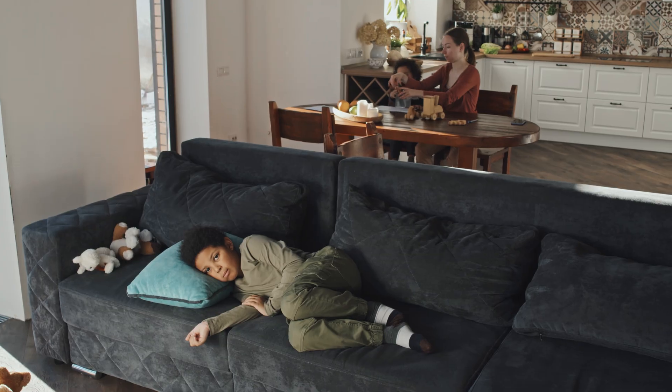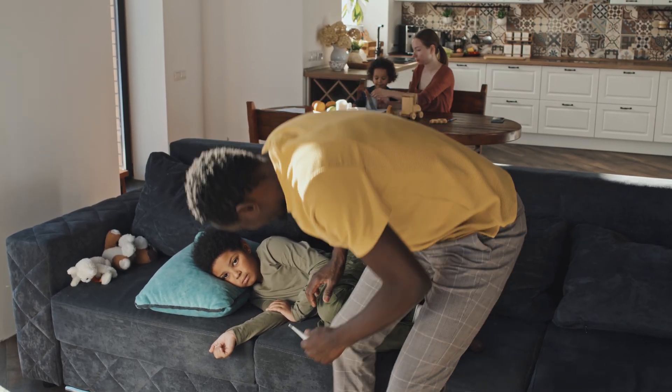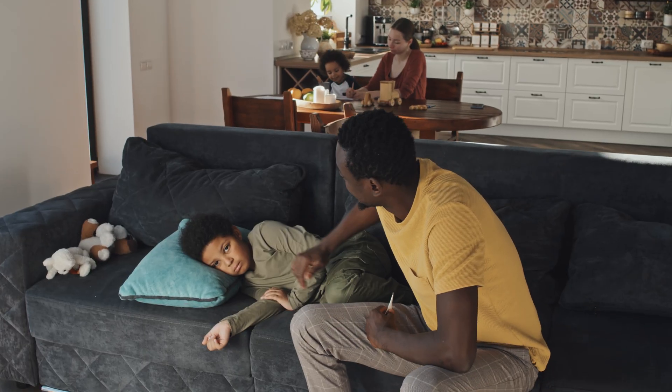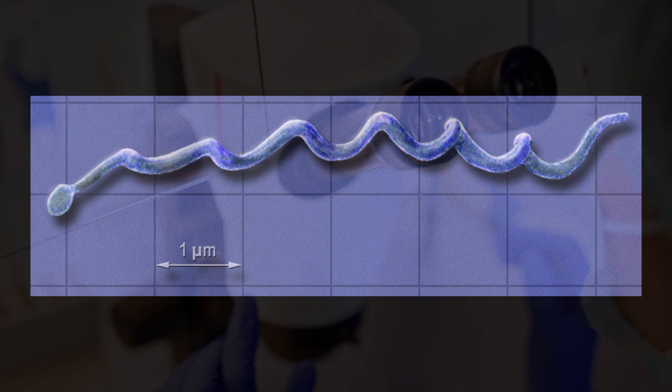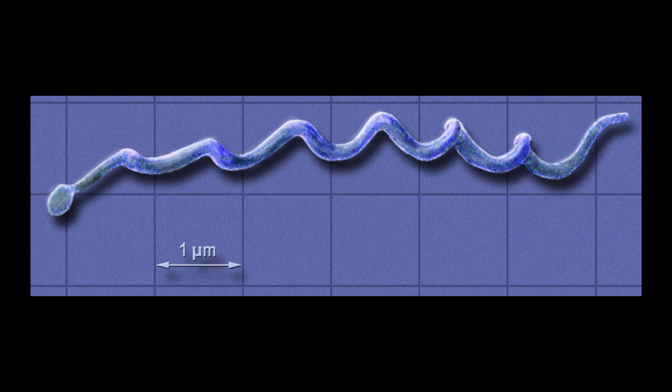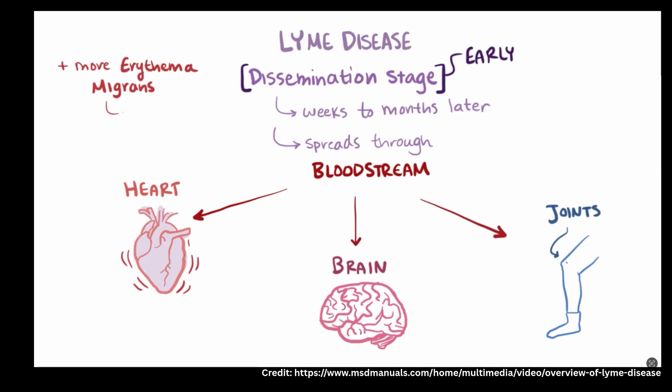In children, the symptoms are a bit different. Children might just seem tired or have a lack of appetite and not present any rash at all. If not recognized early and left untreated, Lyme disease can spread and become very serious. The spirochetes that cause Lyme disease can spread to your nervous system, causing facial palsy or meningitis; they can spread to your heart and cause arrhythmias, or to your joints, causing long-term arthritis.